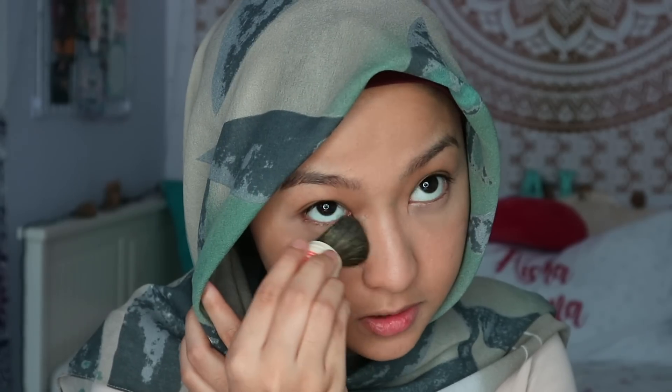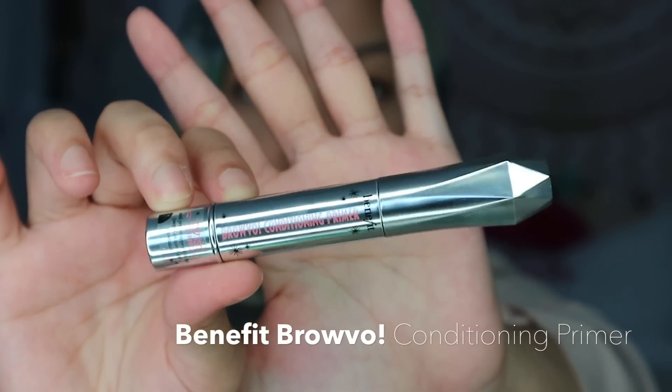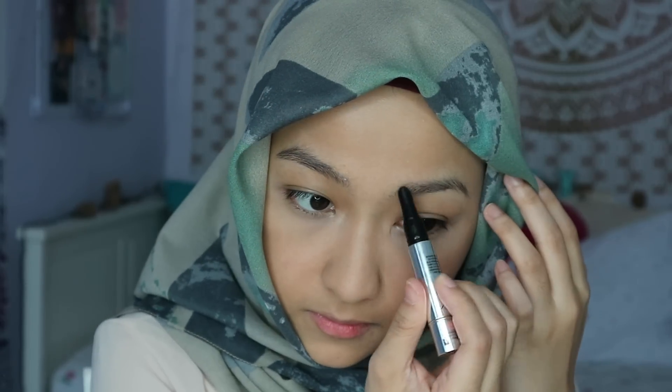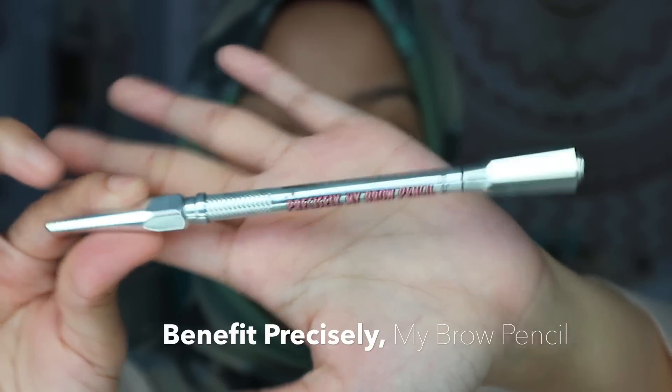What's good about that is it also diminishes the appearance of your fine lines. Next I'm gonna go ahead and do my brows, which is probably the most important part of my everyday routine. I feel like once I do my brows I can walk out the door. First I'll be using this Brow Vo conditioning primer, and next I'm gonna use my favorite Precisely My Brow pencil in number five.